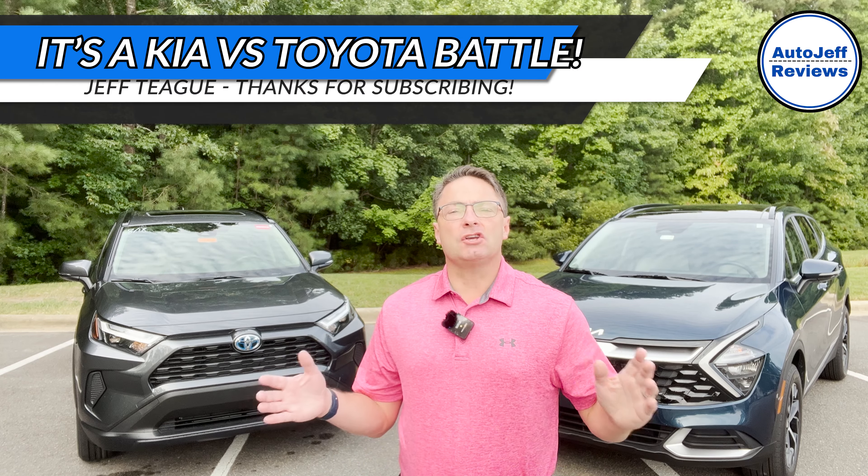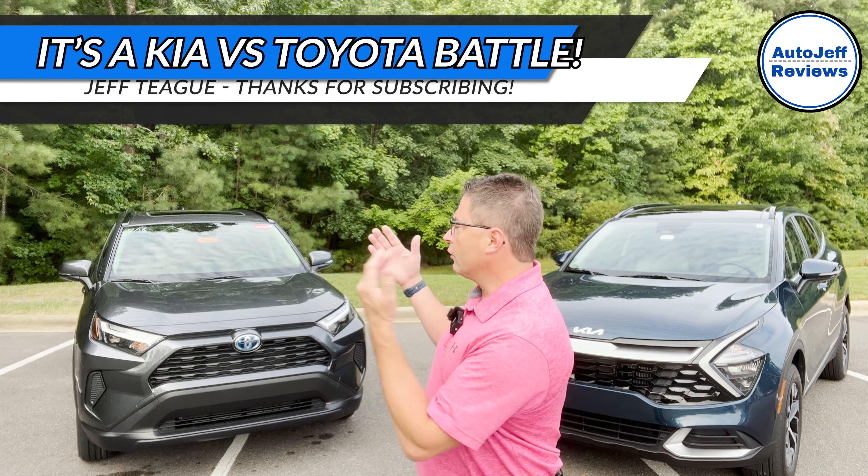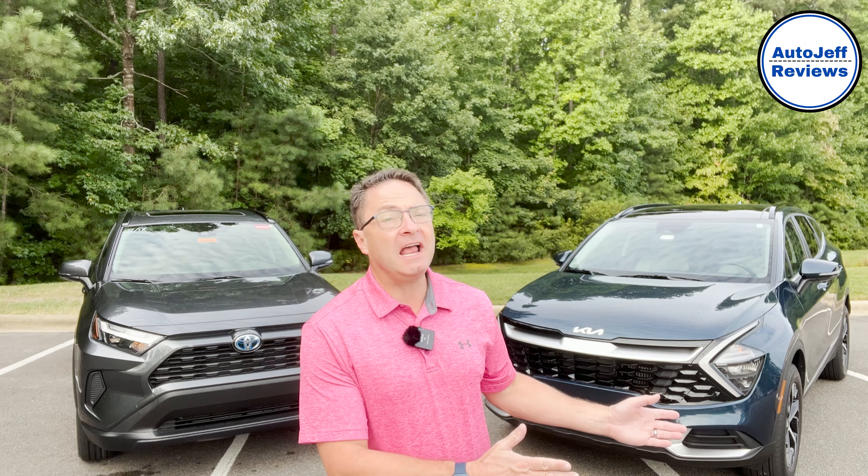What's up, everyone? I'm Jeff Teague. This is Auto Jeff Reviews. We've got a battle on our hands because we've got old Reliable, the champion, against the new kid on the block. Who's hanging tough?